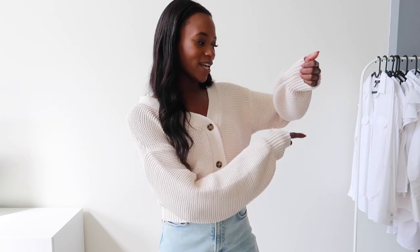I normally get cardigans like this in a bigger size because I do like them to be a little oversized. So as you can see the arms are a little bit longer, which is perfect because that was the look I was going for. I just love cardigans like this to throw on top of anything — dresses, skirts, pants — and this one was so soft and so comfortable.